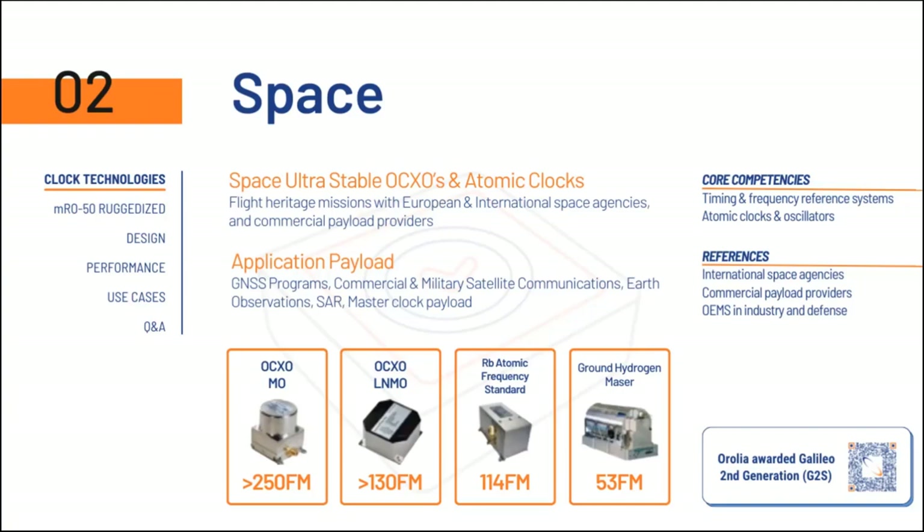Our product line in space is separated into two categories: the crystal oscillators — with over about 300 flight models currently flying — the master oscillator and the low-noise master oscillator. And on the right, the rubidium atomic frequency standard and our passive hydrogen maser, which is in collaboration with Leonardo. All of those products are currently flying on the Galileo first generation and the recently awarded Galileo second generation program.